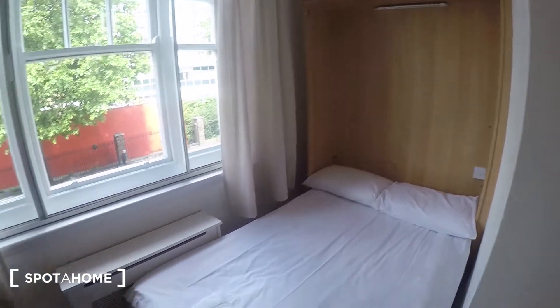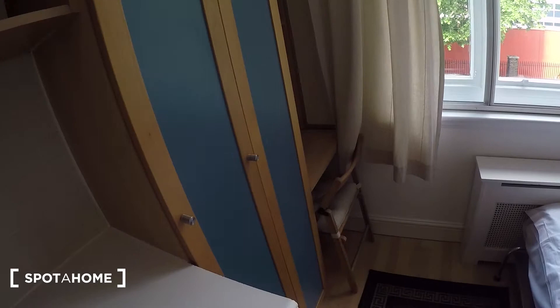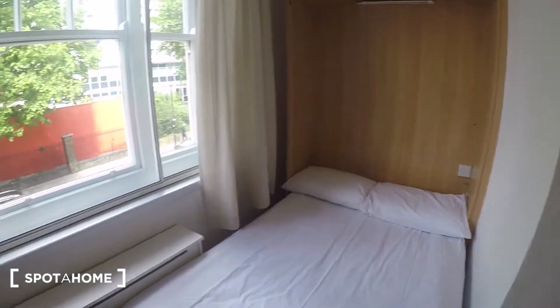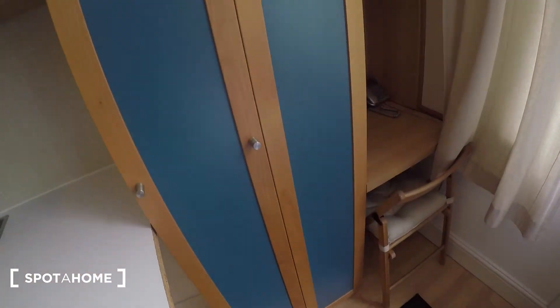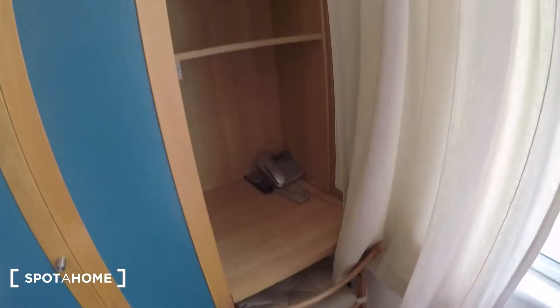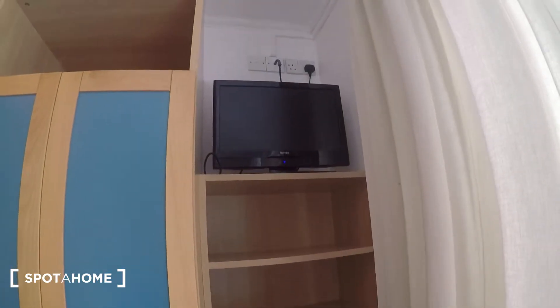This is the living area. You've got a double bed which can fold away back into that unit, giving you a bit more floor space if you need it. Then you've got this built-in wardrobe, a small desk area with some more shelving above and a television.